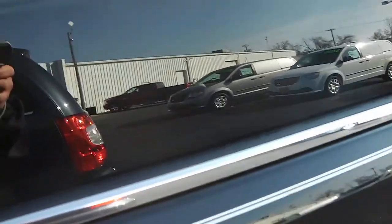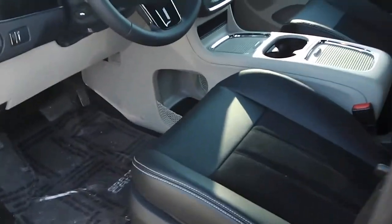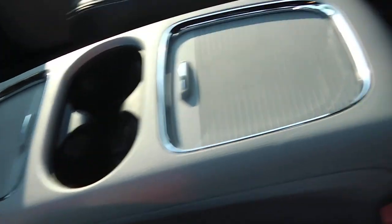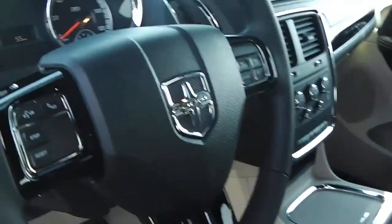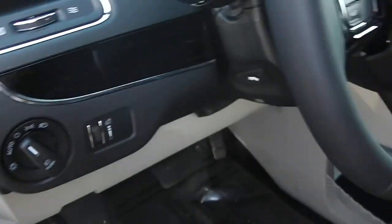We did get the pinstripe put on it. It's a 3.6 liter V6 with a six-speed automatic transmission. It's got the super console in it, black leather with white stitching, a gorgeous power seat, cruise control, power windows, locks, and mirrors.